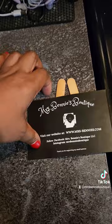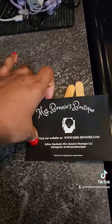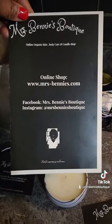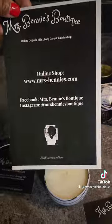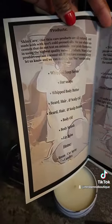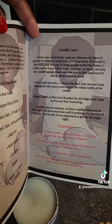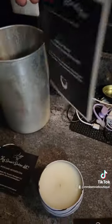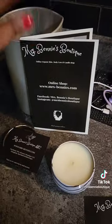We also have a new black and white logo, and we have new flyers that feature the same look with the new logo. The flyers showcase some of our products as well as more candle care instructions.